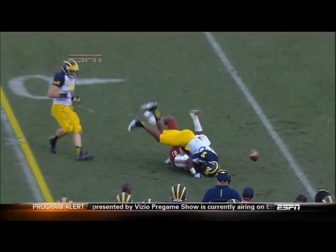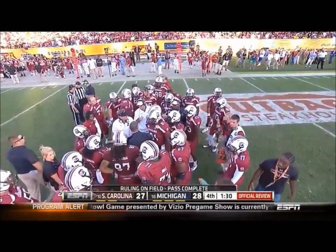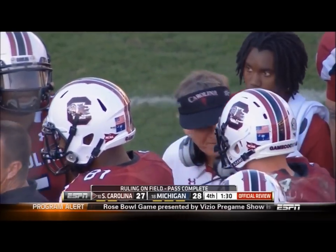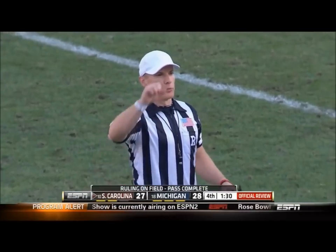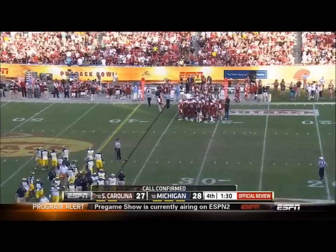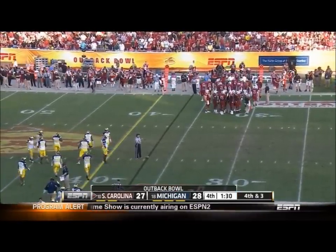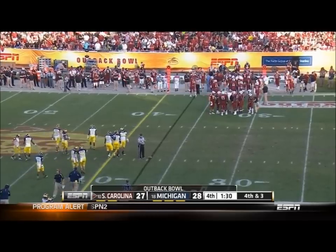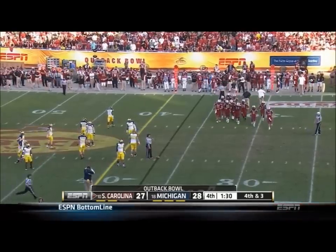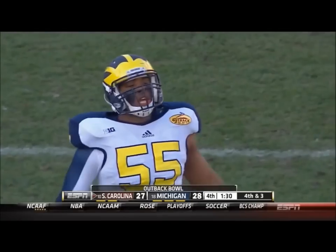Ball's on the left hash, fourth down and three. Spurrier is getting information from his coaches up in the press box. At further review, rolling on the field is confirmed — complete catch, fourth down. It's 4:30. South Carolina has two timeouts left, Michigan three.